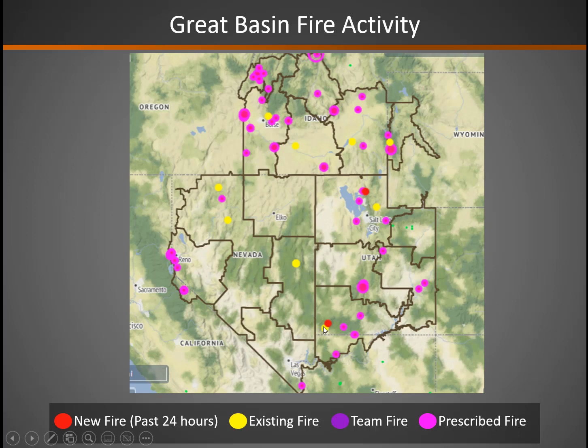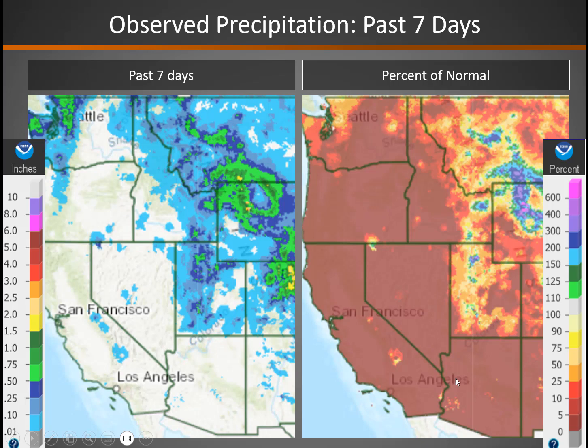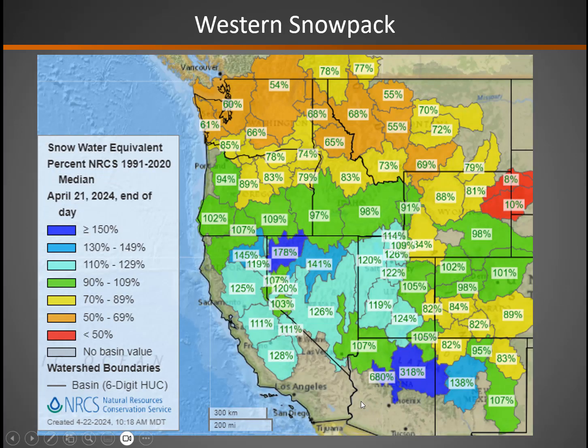A little bit of natural fire activity in the yellow and red circles from recent fires. Dormant season in some areas — not unusual, see a couple of acres here and there. But we are in prime prescribed fire season, and it's been bone dry across much of the northern and western Great Basin. Near zero precip on the left panel and zero percent on the right panel. Some spotty light precipitation across eastern areas, but nothing of significance.